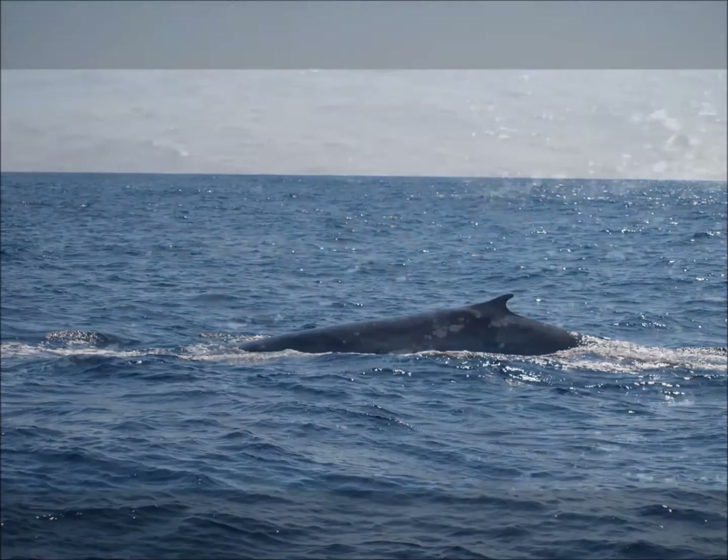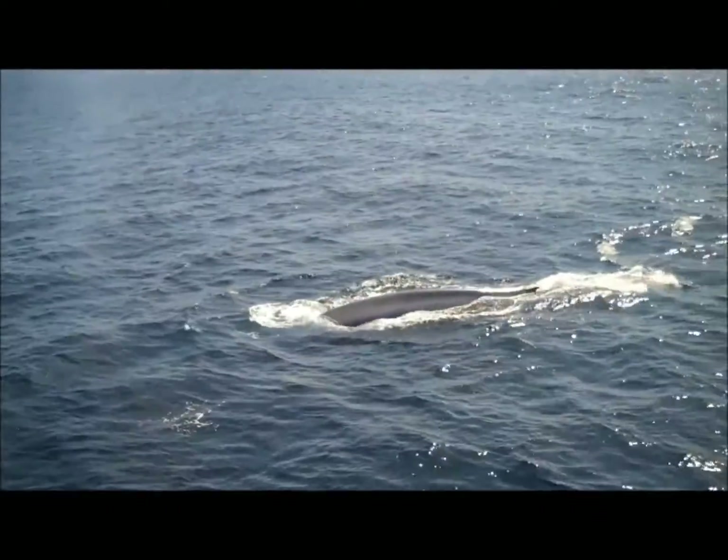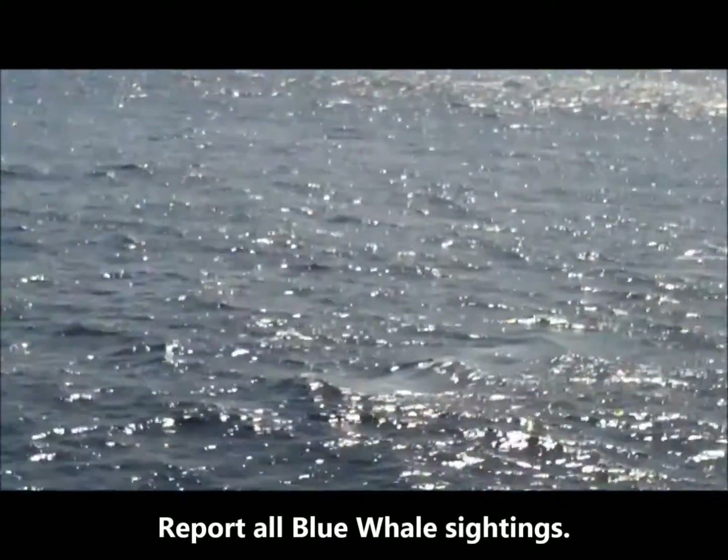Growing up to 30 meters in length, blue whales are the largest creatures to ever live on Earth. Please help DFO monitor blue whales and report all sightings.